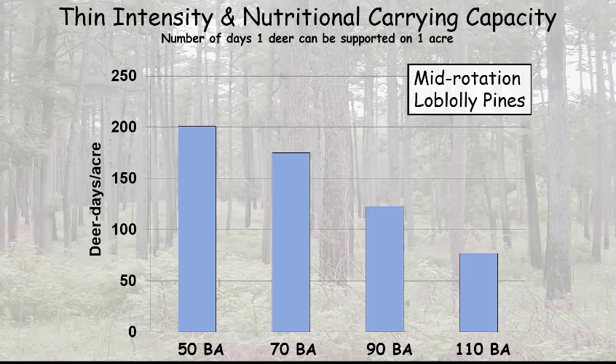At 90 basal area, you're down to 125 deer days, and about 75 deer days on that unthinned stand that has actually been burned. So the sunlight not getting to the ground is limiting the forage production. But combine that thin — where you can make some money on your pulpwood if there's a market for it — with a fire, and you can really do some great work to improve your carrying capacity for your deer population.